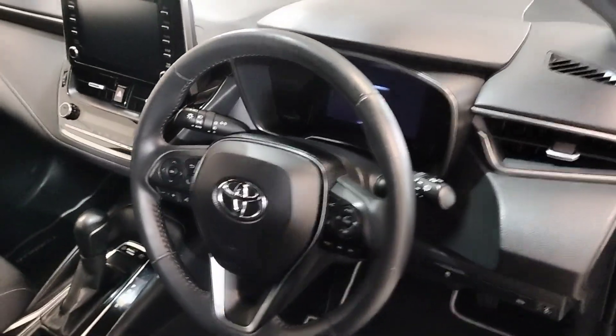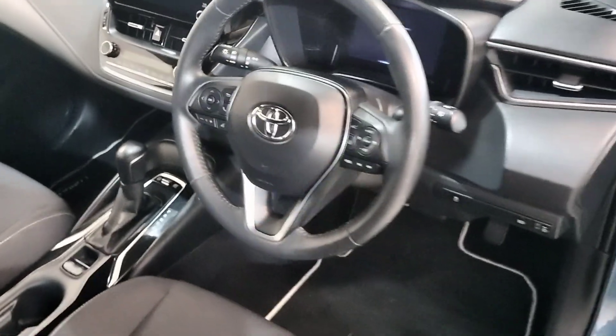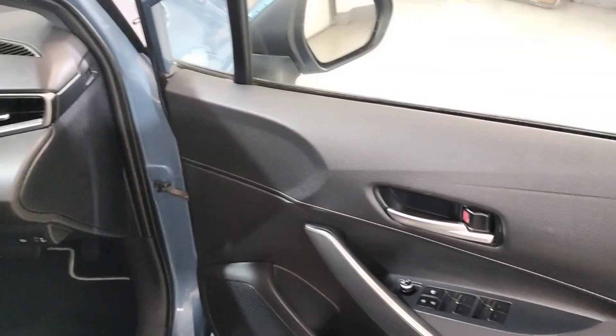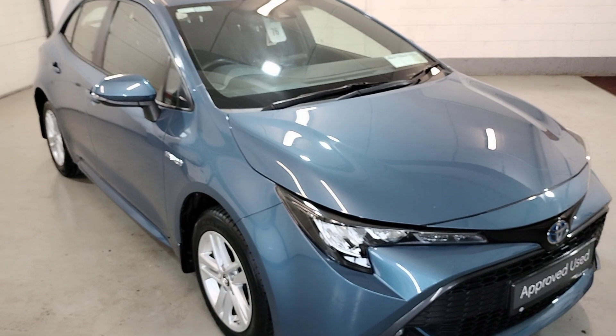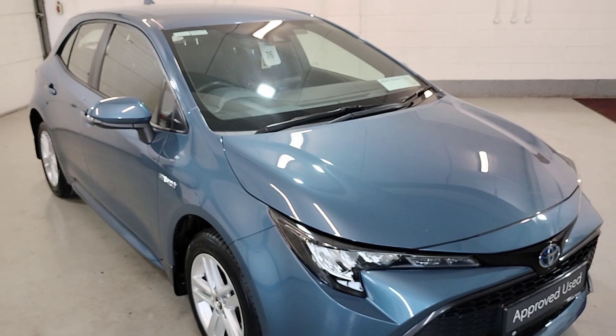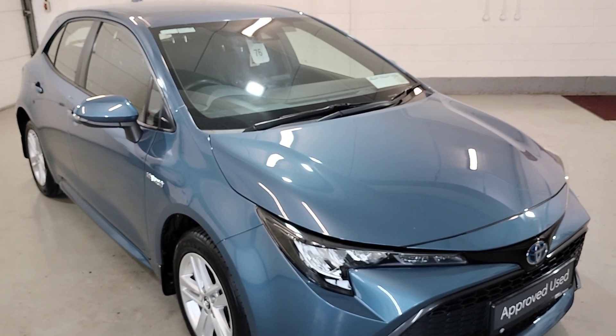This car is covered with low kilometres of 89,000. So that's our 201 Corolla Hybrid Luna. For more information and finance options, contact our sales team on 043 333 45621 — they will gladly help you out. Thank you.